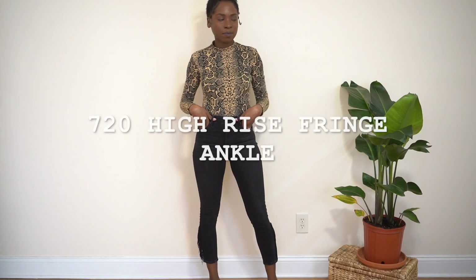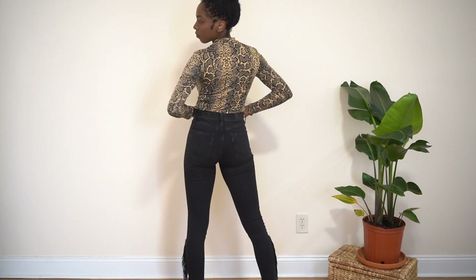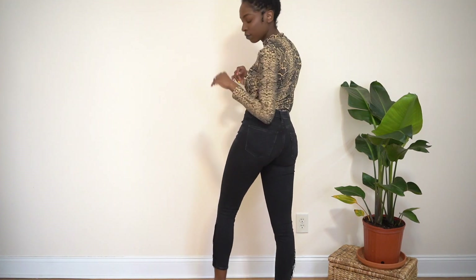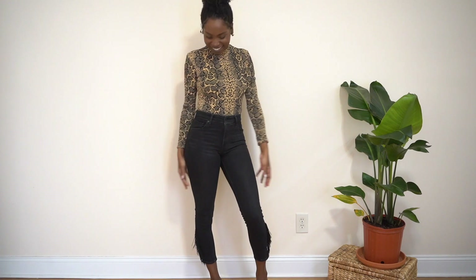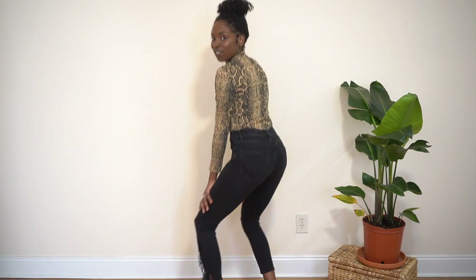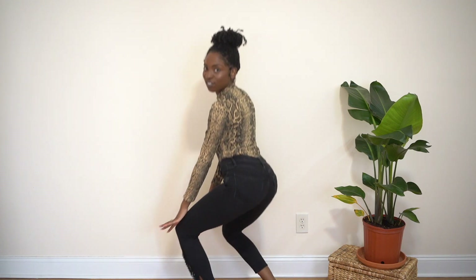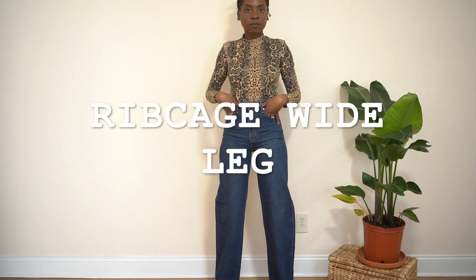Here we have another 720 high rise skinny jean — this is the fringe ankle. I love the fringe details at the bottom because it's just so fun. It goes well with any look. These jeans are very comfortable and they just look super dope. You could even squat in them.